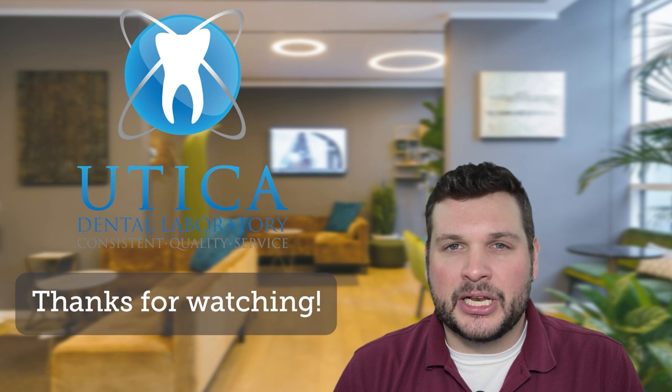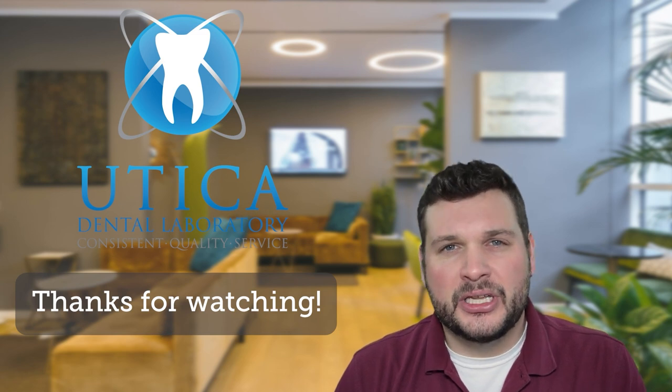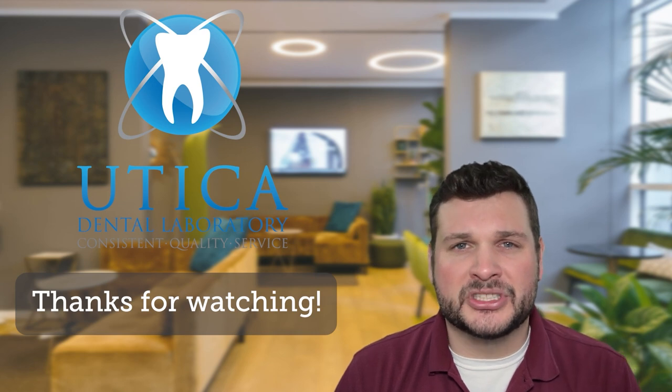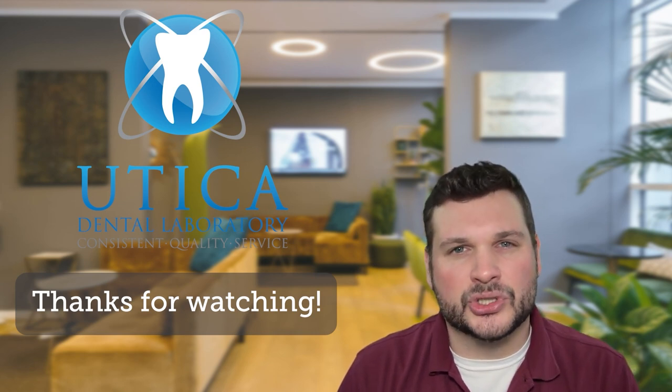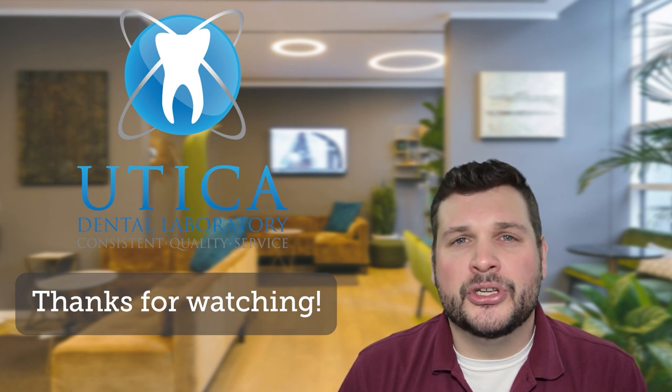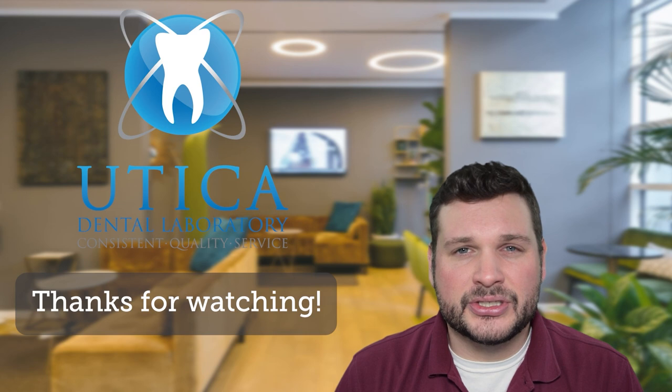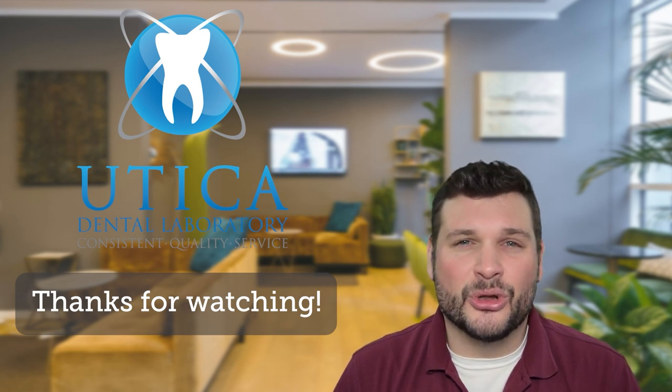I really hope you found that information useful. If you did, give us a like, subscribe to our YouTube channel. There is a link below for a fee schedule if you're interested in sending a case, please go ahead and give us a call. I'll be back soon with a new video in the series, this one addressing carbon 3D printed devices. But until then, this is so long for now.